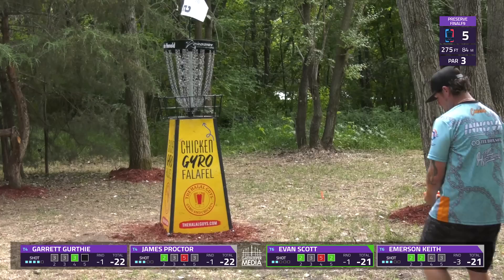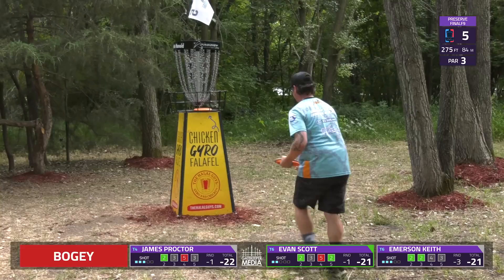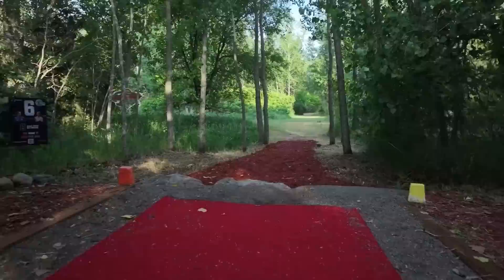Hole five saw 50% par and 41% birdie. A nice little change of pace for the course.